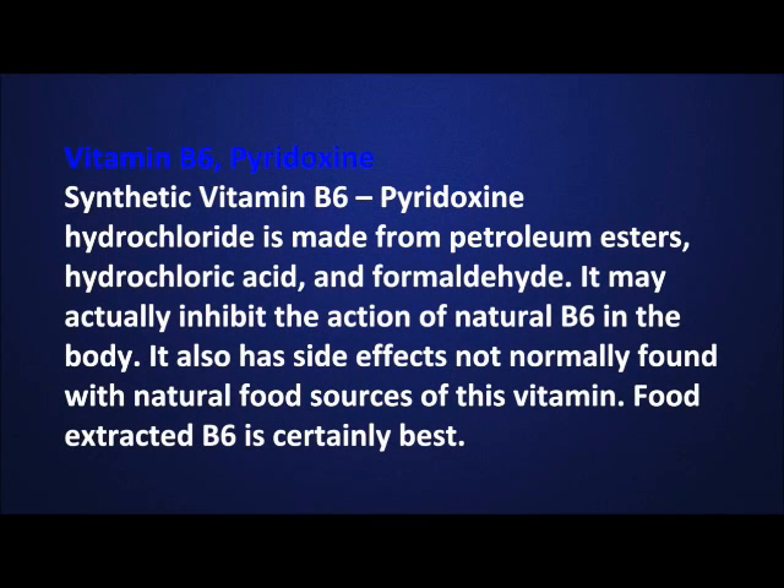Synthetic vitamin B6, pyridoxine hydrochloride, is made from petroleum esters, hydrochloric acid, and formaldehyde. It may actually inhibit the action of natural B6 in the body. It also has side effects not normally found with natural food sources of this vitamin. Food extracted B6 is certainly best.